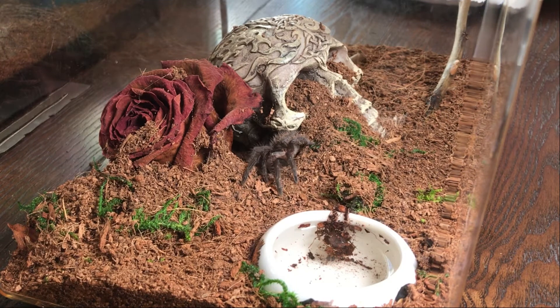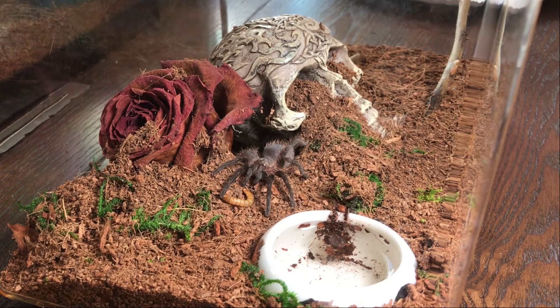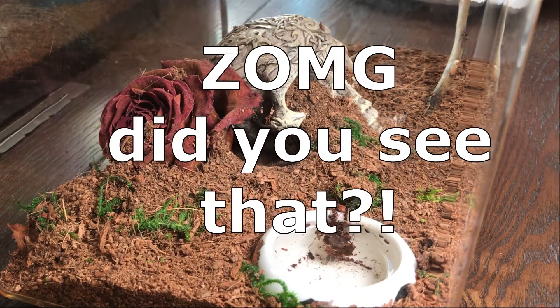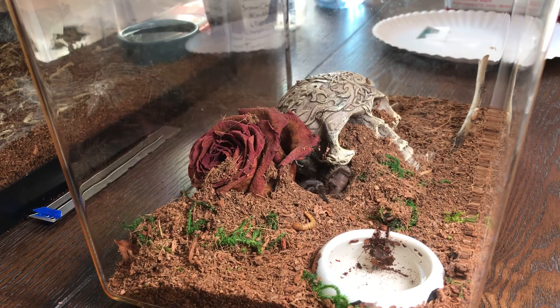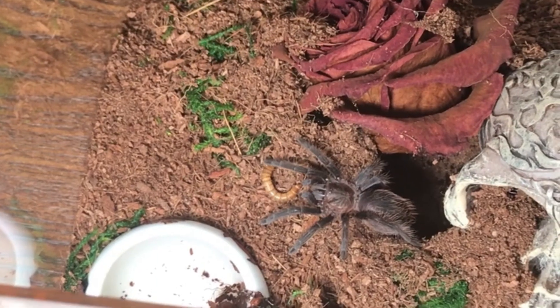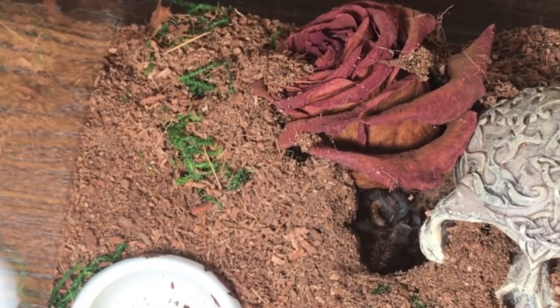Hold your horses, little Miss Thing. Come back here — I have something for you. I know you're hungry. Yay! I'm so glad I finally got a good clip of her feeding.